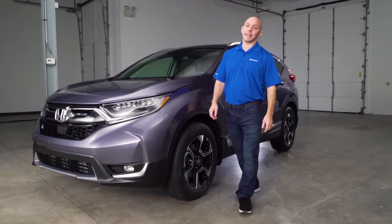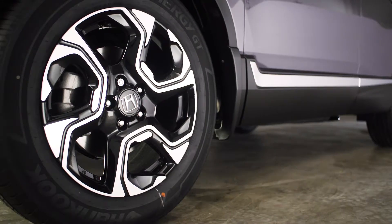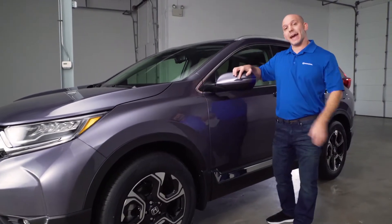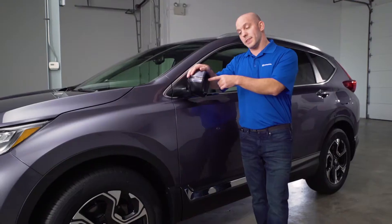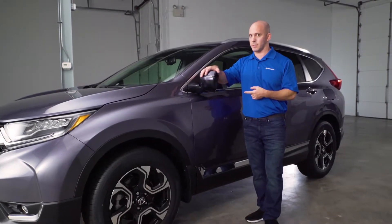Coming around to the side, I love Honda's new bold and aggressive styling, starting with these 18-inch alloy wheels. Honda kept the side mirrors foldable forward and backward, but they've added a turn signal indicator and blind spot information on both the passenger side and driver side. If someone's in your blind spot, this will light up, and if you put your turn signal on, it'll actually audibly tell you someone's there.